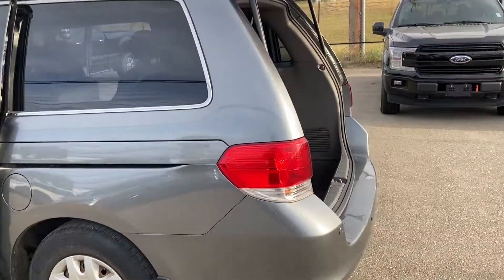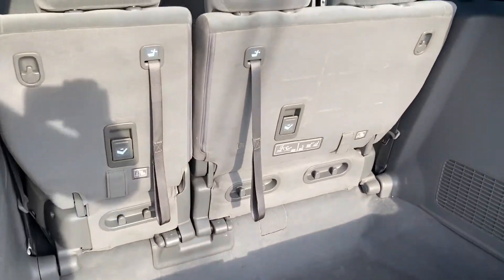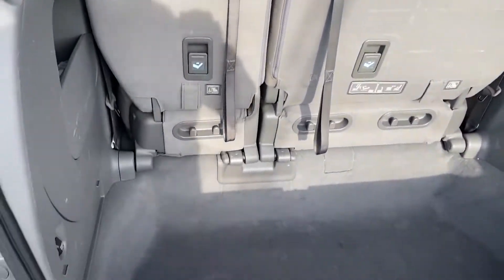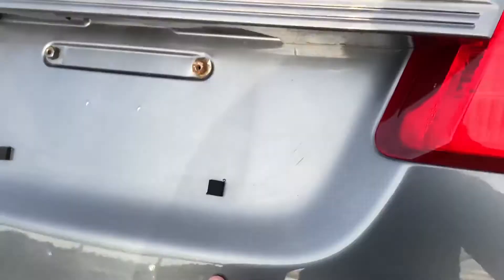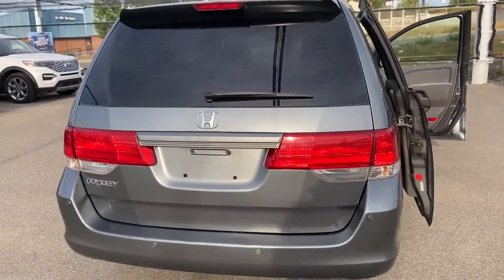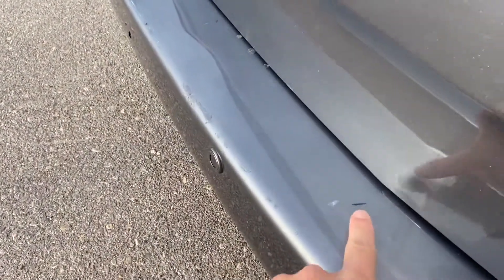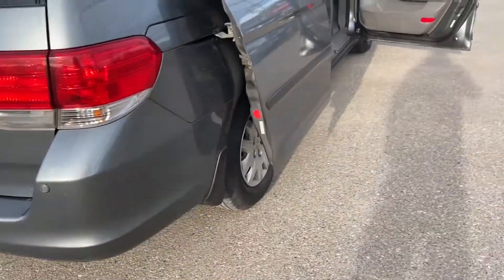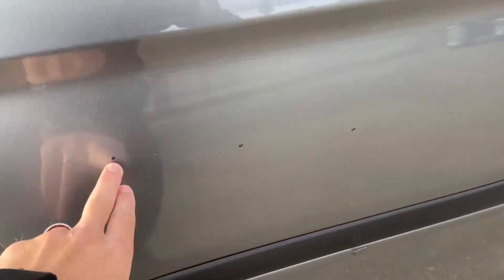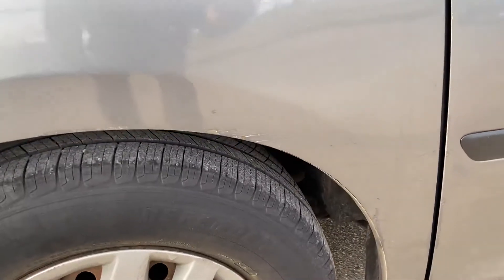It's hard to find a nice clean older Odyssey for a good price. The rear seats fold down into the floor to become flat. There are a few little scrapes on it, it's got some backup sensors, and on this door you can see some chips as well.